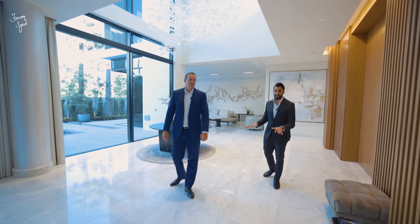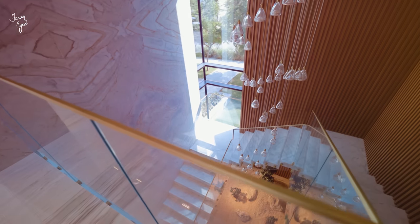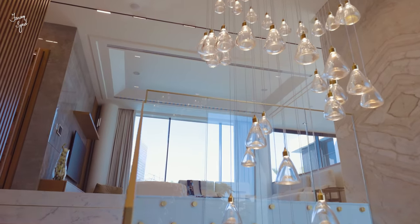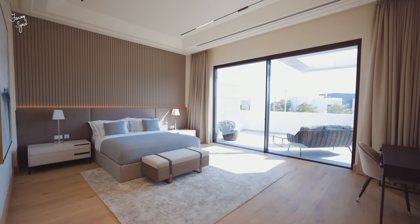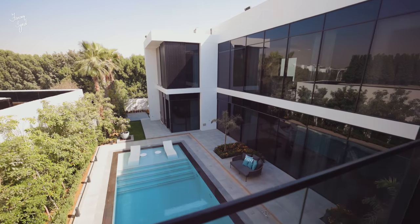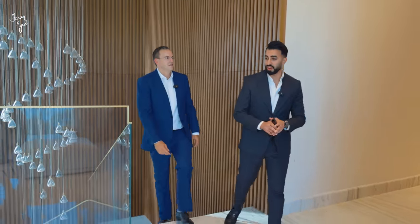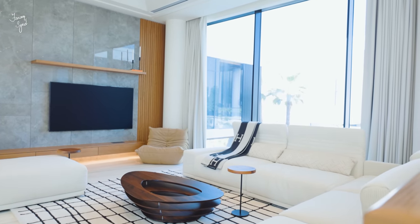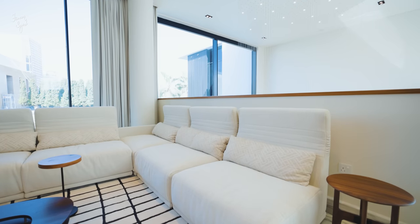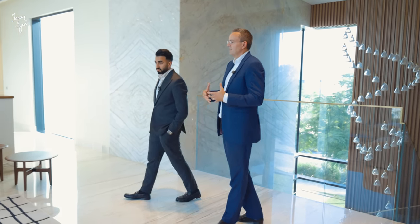Now that we've seen the downstairs area, it's time to head upstairs via the stunning floating staircase. As you come up, there's a lovely family living area — the aim is to have that extra space where the family can hang out. It's quite open-plan downstairs, but this is huge, with beautifully custom-designed furniture and a big Samsung TV on the wall. A really peaceful, chilled vibe.